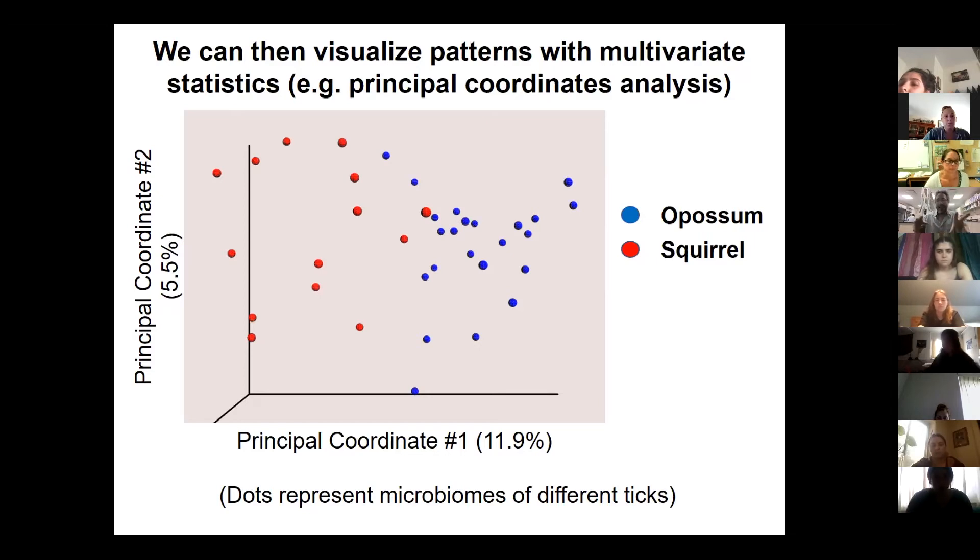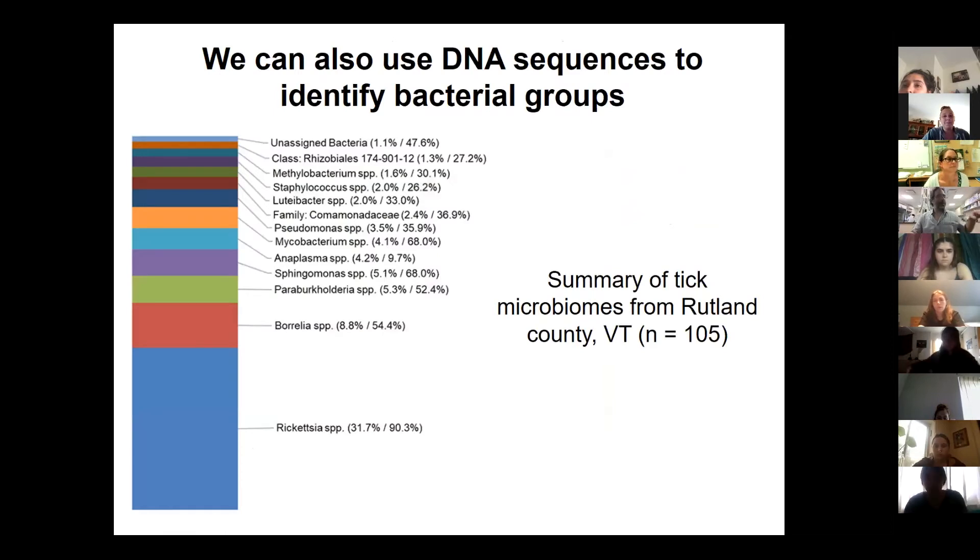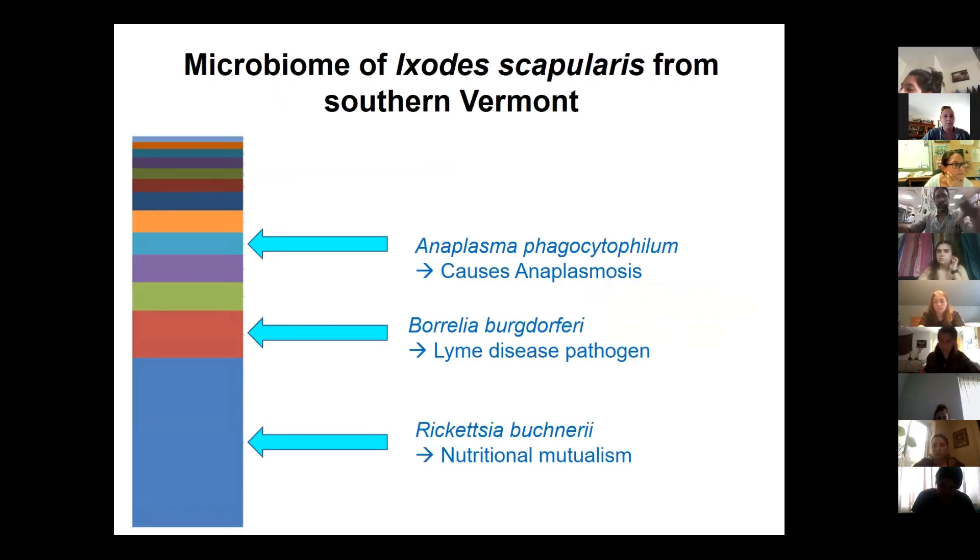I should be clear — the data is actually a lot messier than this; I'm hand-picking something easy to visualize. But there is this indication that ticks have different microbiomes based on the host from which they take their blood meal. We can also classify DNA sequences by searching against a database. In this sample from ticks from Rutland County, Vermont, I found Anaplasma, which causes anaplasmosis; Borrelia; and Rickettsia in blue, which is really abundant in ticks and is a nutritional endosymbiont believed to provide the tick with B vitamins it doesn't get from its blood meal.